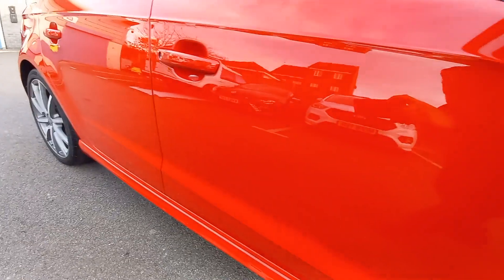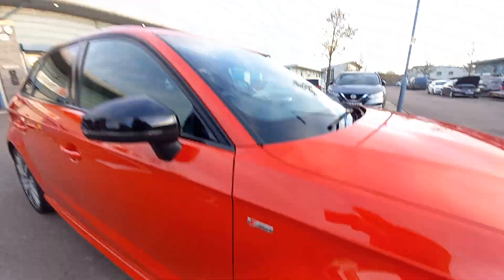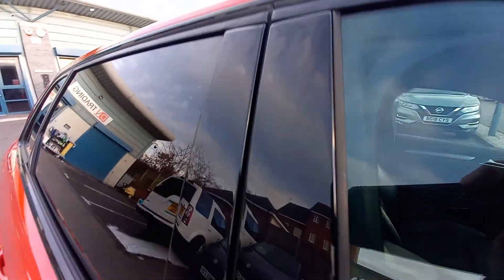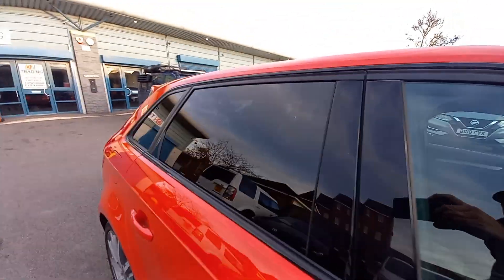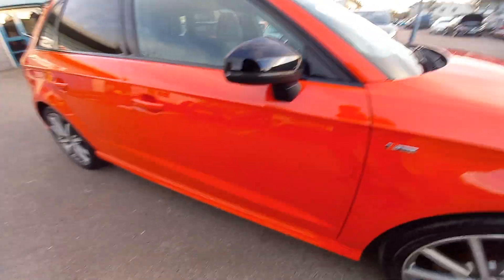Everything is nice and tidy. The driver's door is all very clean. So that's the outside of the vehicle covered. Just getting the roof this side - the A-pillars, the glass with privacy glass. There are no scratches on the glass. Let's start in the boot.